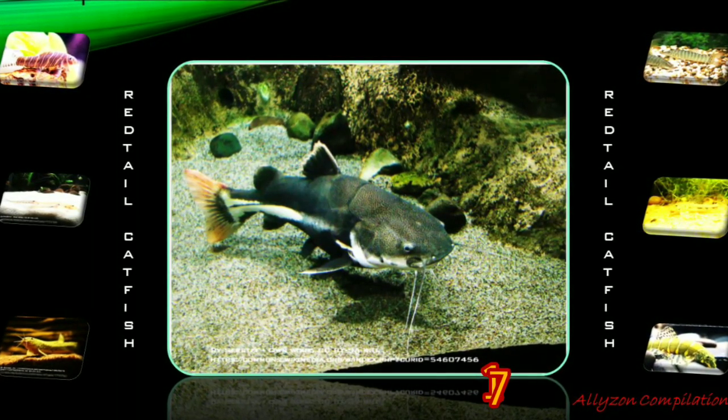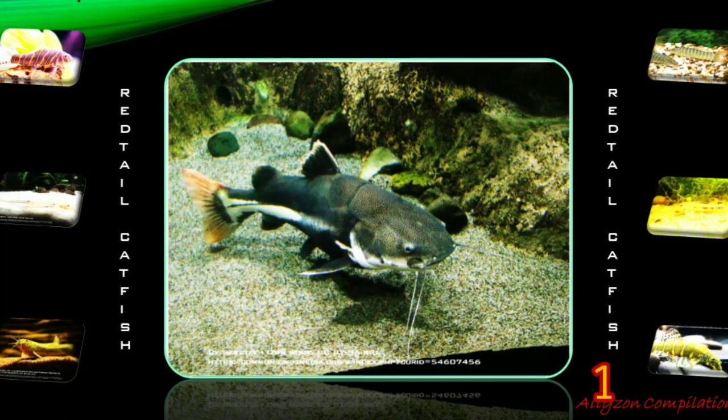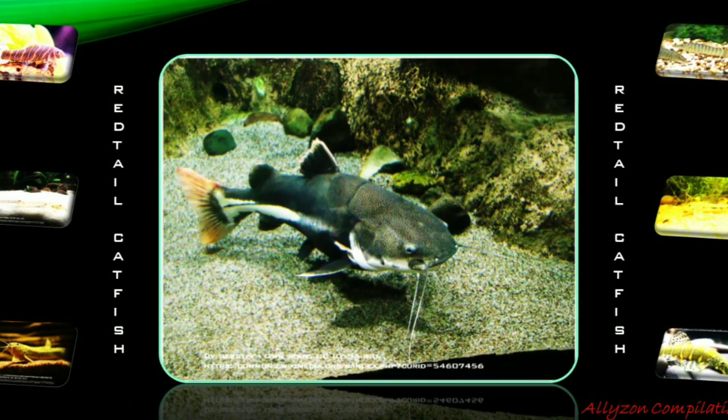It is found only in fresh water and inhabits larger rivers, streams, and lakes. The Red-tailed Catfish is an extremely popular fish in Amazonian-themed exhibits at public aquaria, where they are often housed with other large fish.